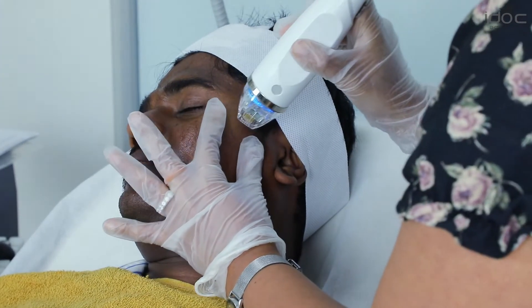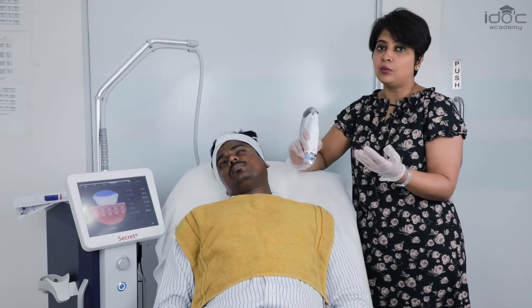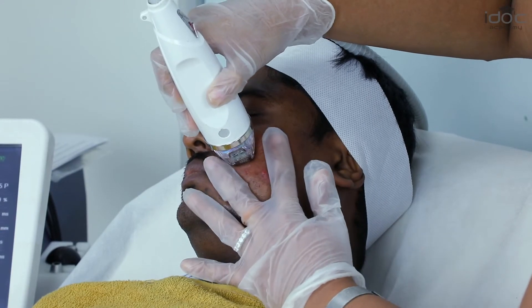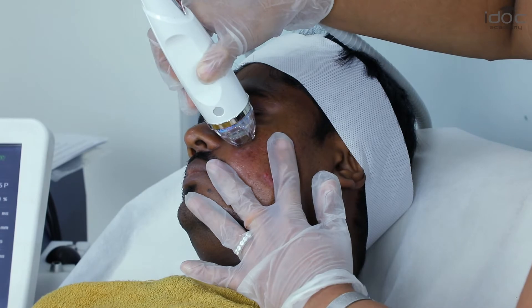First thing I do is stretch the skin and deliver the pass. When you are on the bone, be a little more careful and reduce the depth of the needles, but make sure that during the treatment the non-treatment hand always stretches the skin in this manner.